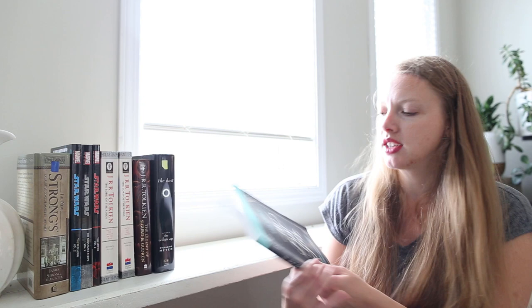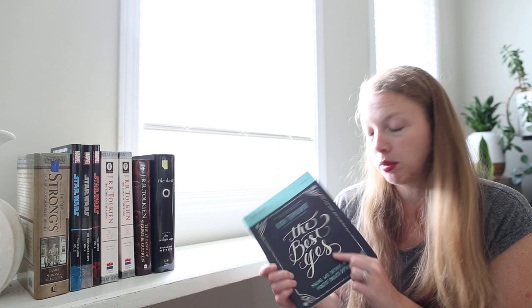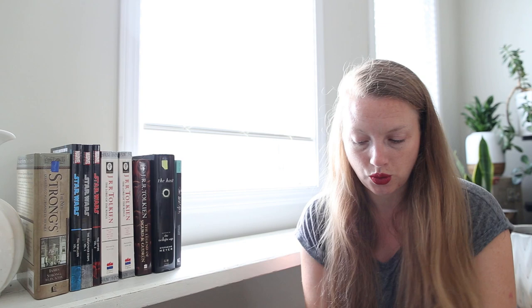I just love finding these Bible study workbooks that are blank — that someone has not written in yet. I love it. This is actually The Best Yes by Lisa TerKeurst, a book that I have been wanting to read. So when I get around to it, I will have the study guide. That's great.